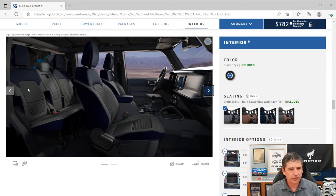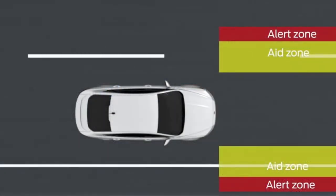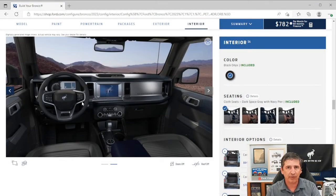Up front, you have power locks on the door panel. The instrument cluster features a nice 8-inch color digital display as we've seen on the Base, Big Ben, and Black Diamond. The lane-keeping system is included as part of the Co-Pilot 360 features within the mid package. It includes a driver alert system if you take your hands off the wheel too often, a lane-keeping alert that vibrates the steering wheel when you cross a lane line, and a lane-keeping aid that actively helps keep you in your lane.